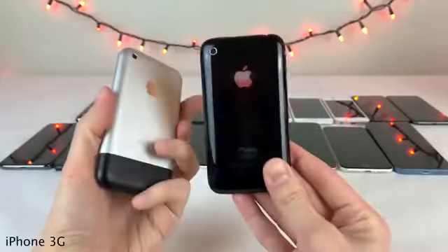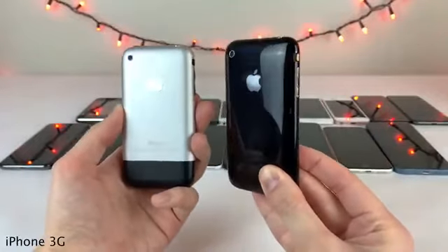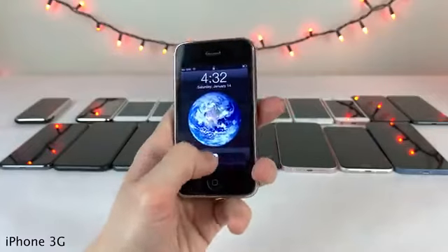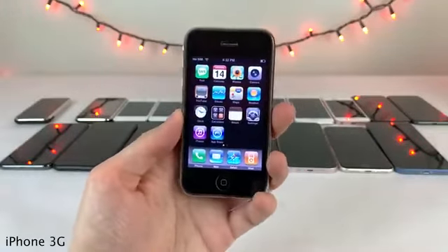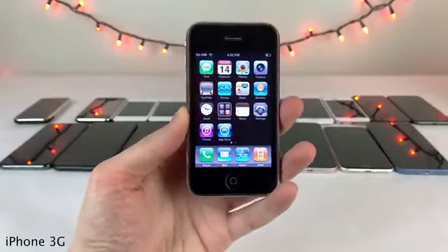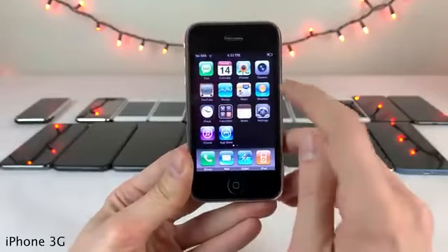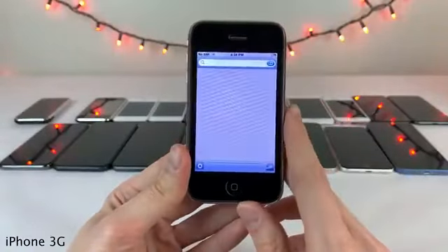Next up we have the iPhone 3G, which featured a brand new plastic back design that was rounded. The iPhone 3G, hence the name, introduced support for the 3G network, so faster cellular data speeds. A few other noteworthy features were the addition of turn-by-turn navigation in the Maps application and also push email support.